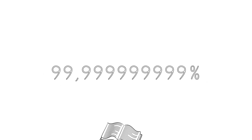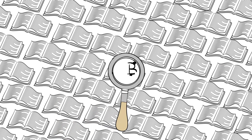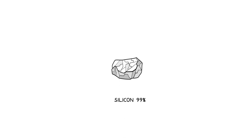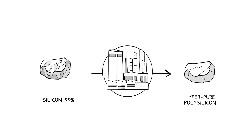To visualize such a number, imagine having a collection of 1,000 books with 500 pages each and finding one single misprint only. Transforming 99% pure silicon into this hyper-pure polysilicon requires very complex, high-tech processes.